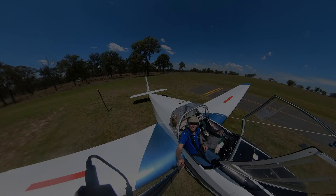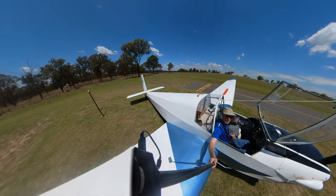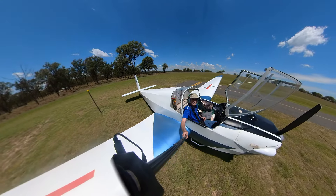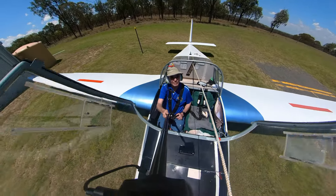I'm getting myself ready to go for a flight in the Falke SF-25C. She sports a Limbach 1700 engine, and if you don't know what that is, it's essentially a glorified VW engine.